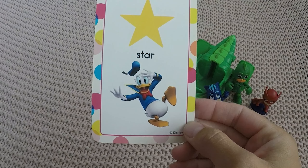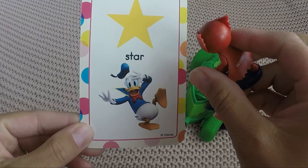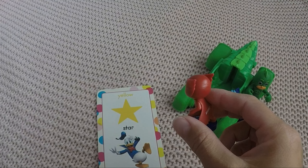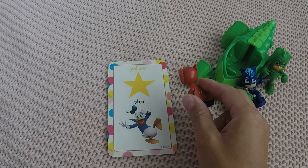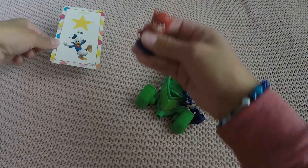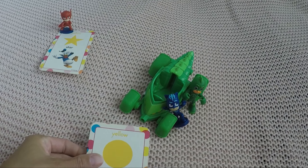Here's the first one — Donald! And what shape is on there? I know this one, it's a yellow star! Wow, Owlette is going strong, guys, you better keep up!